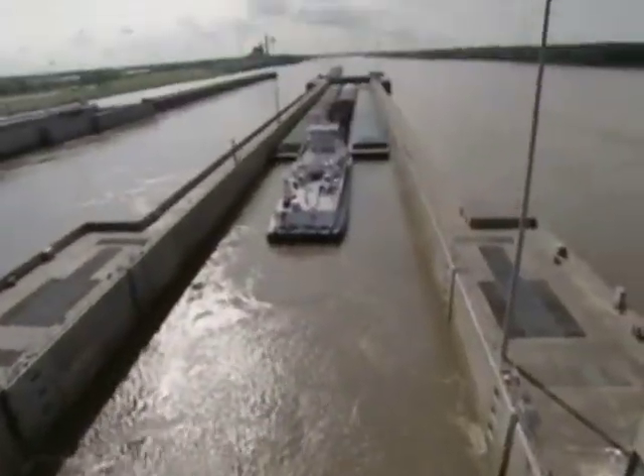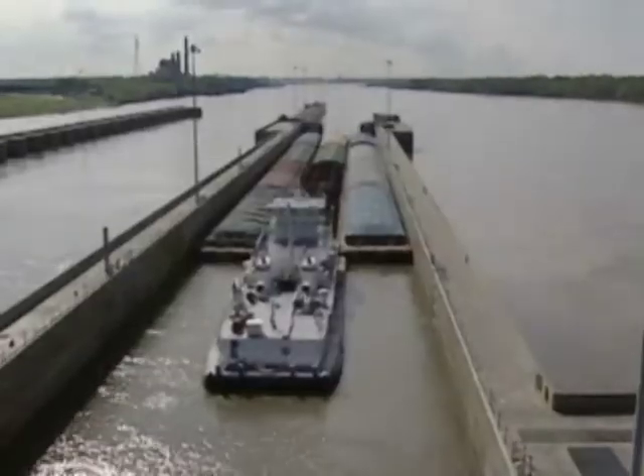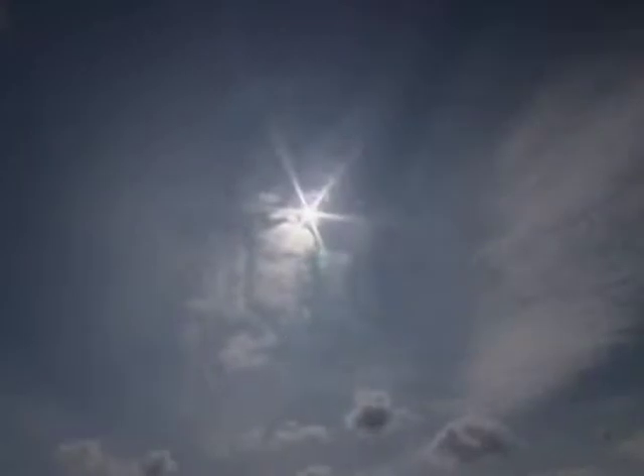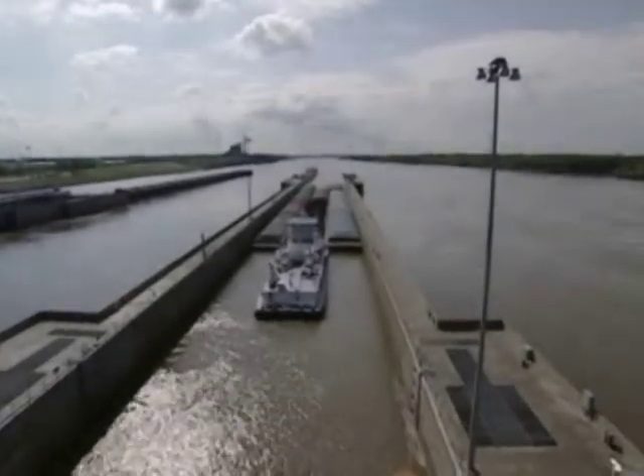Upriver, there's an unusual liftgate. Downriver, each of the miter gates weighs just 25 tons less than the Statue of Liberty. It took about 800,000 cubic yards of concrete to build. It's the largest structure on the Mississippi River and also one of the busiest. We move approximately 62 million tons of commodities through here every year.